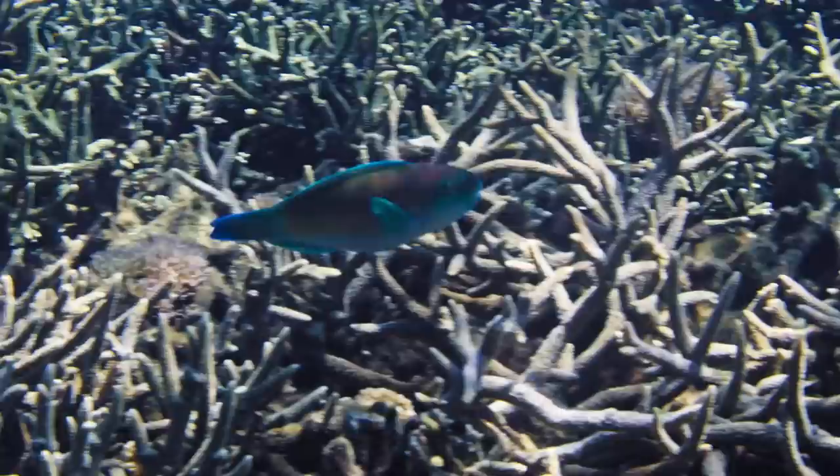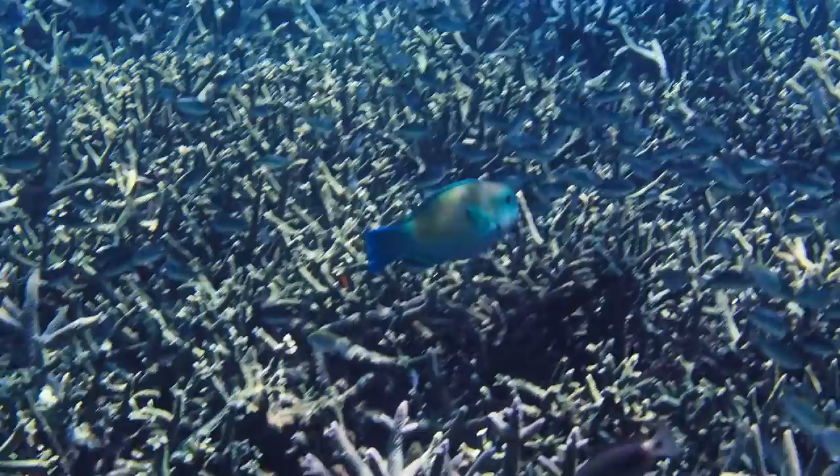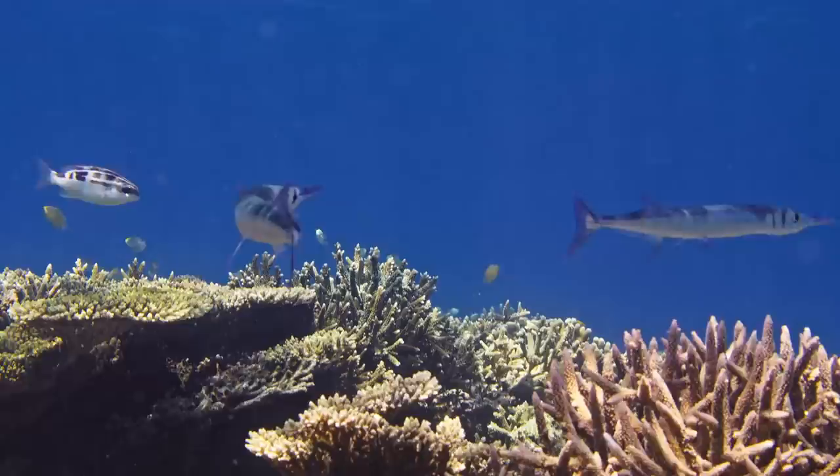This is a parrotfish — you can see the fused beak, which are actually teeth fused together. They graze the algae, providing a really important service to stop algae out-competing the coral. That allows the coral to flourish and supports lots of different fish biomass, which is so important for food security.